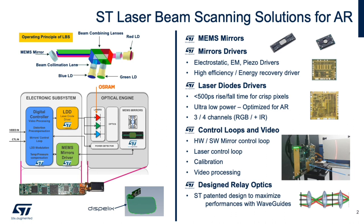In the block diagrams below, we show two key aspects of the solution: the electronic subsystem and the optical light engine. The electronic subsystem includes three key devices from ST, which are the MEMS mirror driver, the laser diode driver, and a digital controller which provides the closed-loop control of the imaging system.